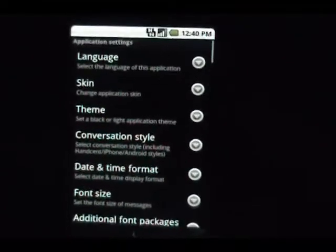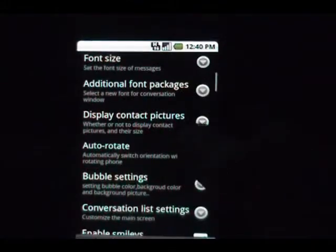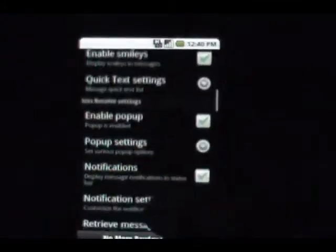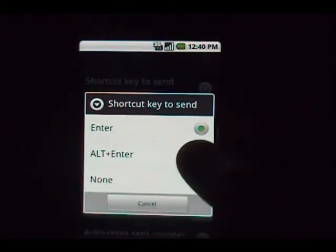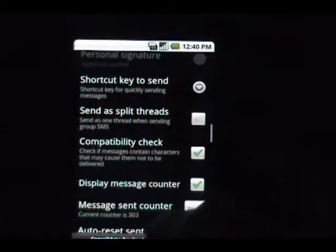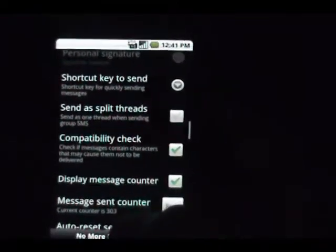Sort of like Chomp, Handcent is also fully customizable. You have everything from auto-rotate to your conversation settings, colors — just about everything you can think of, really. Whether or not when you hit the enter button it's going to send, or if you have to hit Alt and Enter. On the Nexus One you're not really going to use that one — that's more for your G1 users, your Cliq users, or anybody else with a physical keyboard.